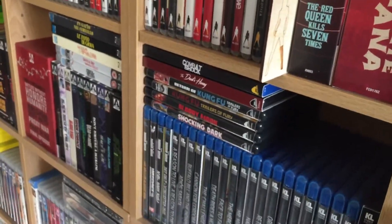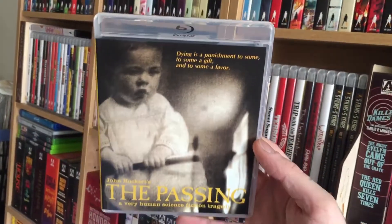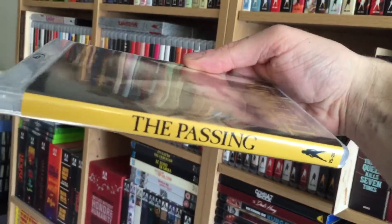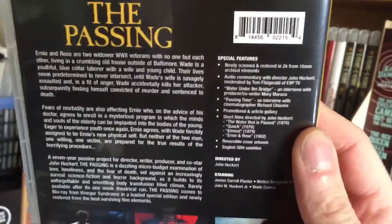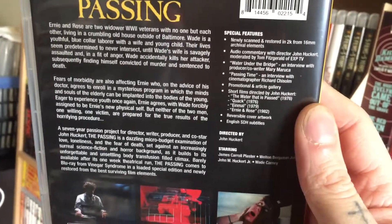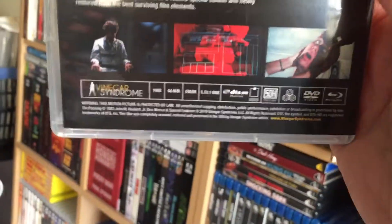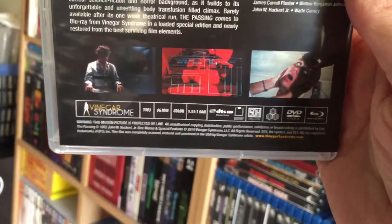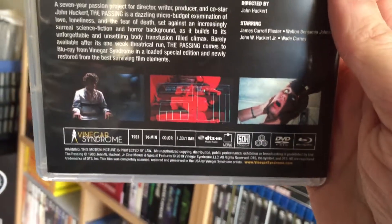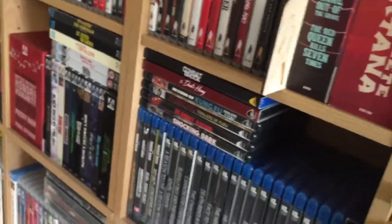Then I got The Passing. Newly scanned and restored in 2K from 16 millimeter, with short films included, which is cool. This one is 96 minutes, in color, all region. The slipcover has a cool wrap-around image.